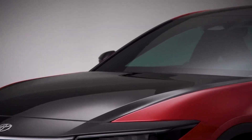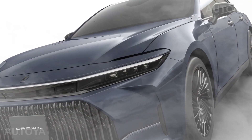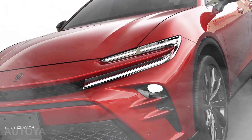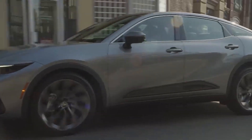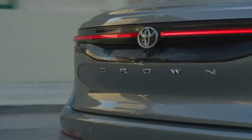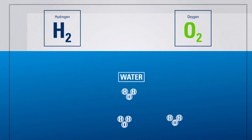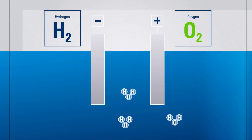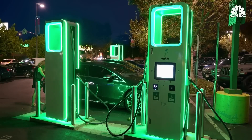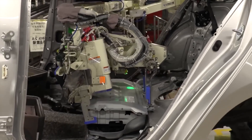With the new Crown lineup set to include this body style, Toyota is offering drivers a more diverse range of vehicles to choose from, all backed by their reliable, fuel-efficient technology. Whether you're looking for a more traditional sedan or a crossover type, there's a hybrid or fuel cell model to suit your needs. It's refreshing to see Toyota taking a new approach with the crossover type, proving that hydrogen fuel cells can power a vehicle that is more versatile and fuel-efficient than traditional alternatives.